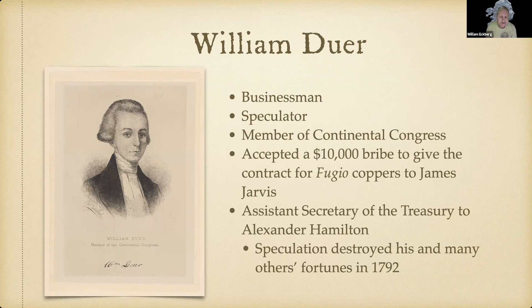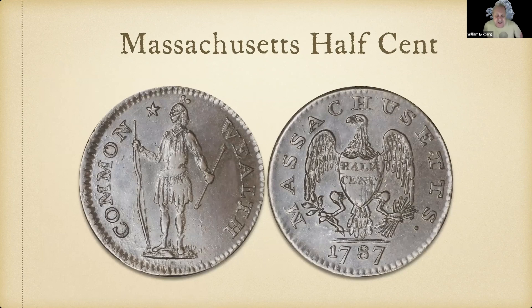William Duer was a businessman and speculator, a member of the Continental Congress who accepted a ten-thousand-dollar bribe to give the Fugio copper contract to James Jarvis. He then remarkably became Assistant Secretary of the Treasury to Alexander Hamilton and continued to speculate. His speculation destroyed his and many other fortunes in 1792, and he died in 1799 after spending the last few years of his life in debtor's prison.